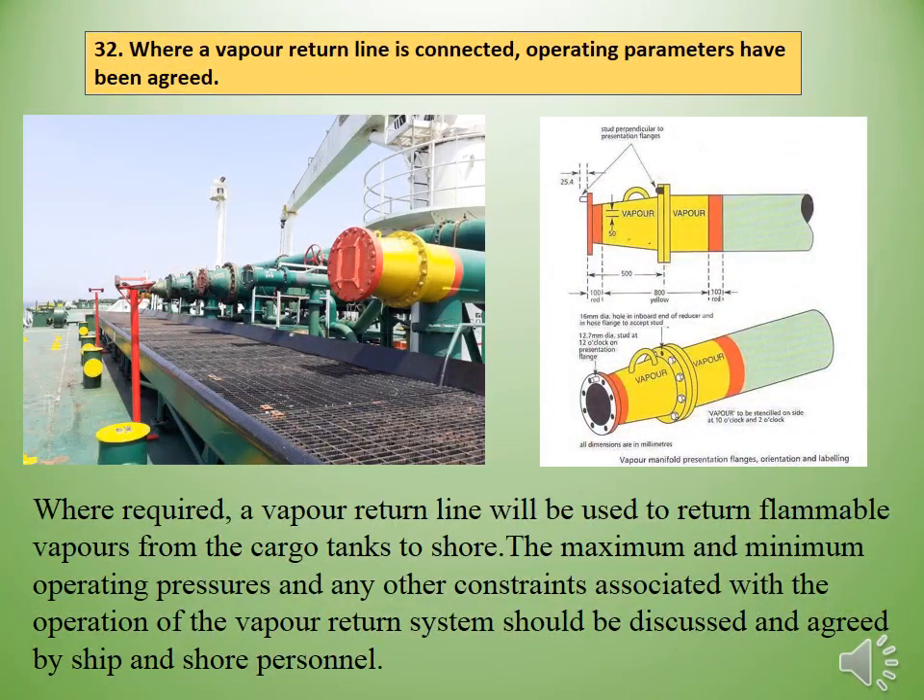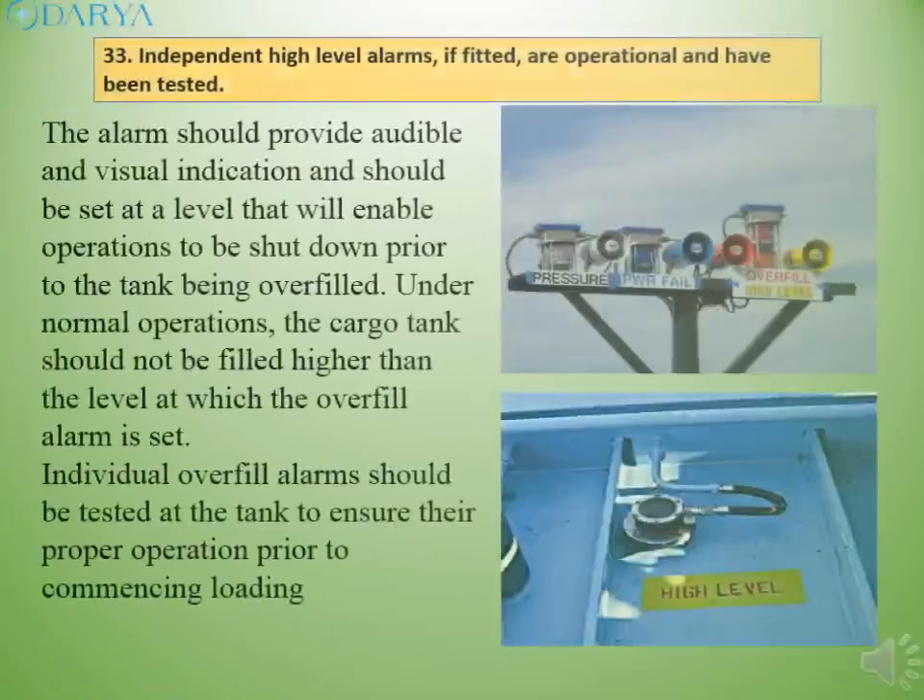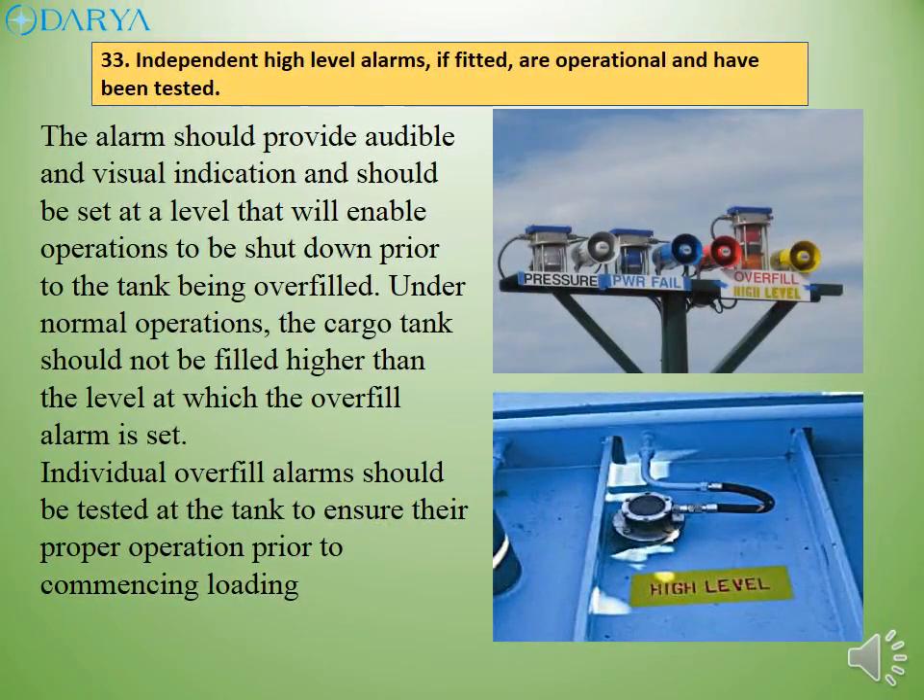Where required, a vapor return line will be used to return flammable vapors from the cargo tanks to shore. The maximum and minimum operating pressures and any other constraints associated with the operation of the vapor return system should be discussed and agreed by ship and shore personnel. The overfill alarm should provide audible and visual indication and should be set at a level that will enable operations to be shut down prior to the tank being overfilled. Individual overfill alarms should be tested at the tank to ensure their proper operation prior to commencing loading.